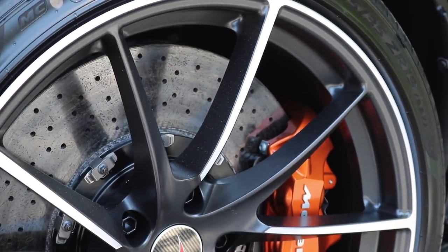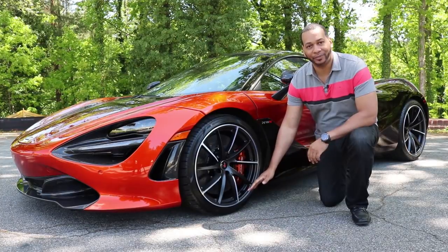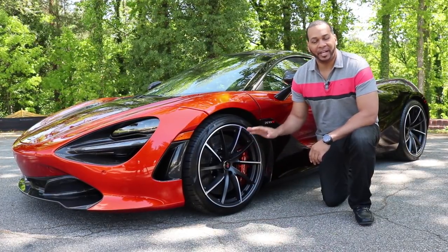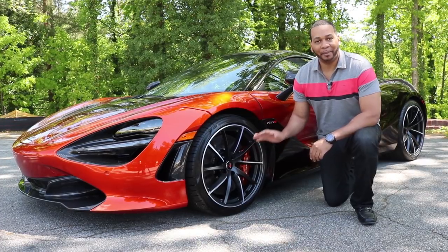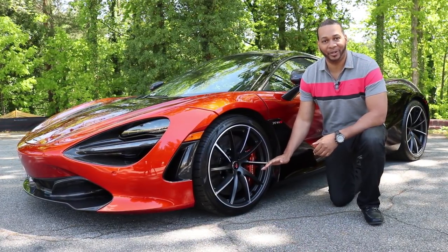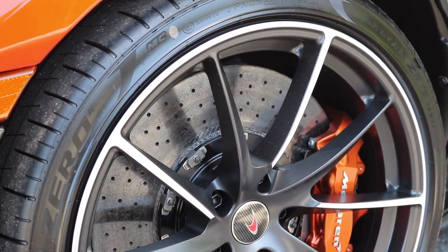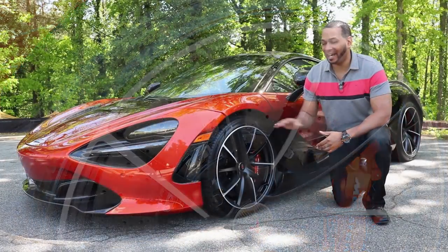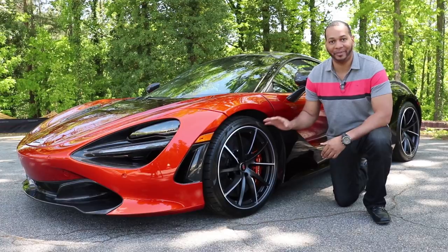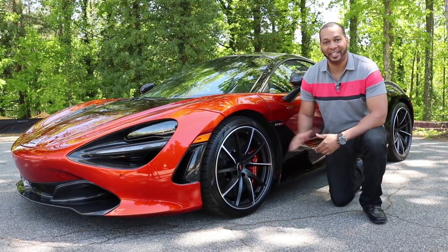It's extremely important to keep unsprung mass on a high-performance vehicle like the 720S to a minimum. Bumps and surface imperfections in the road result in tire flex, placing a force on the unsprung mass, which then responds with a force of its own. The amount of movement due to bumps is inversely proportional to the vehicle's unsprung mass — in other words, the lighter the setup, the more constant grip the vehicle will have. A heavier setup could cause wheel hop during heavy braking and heavy acceleration.